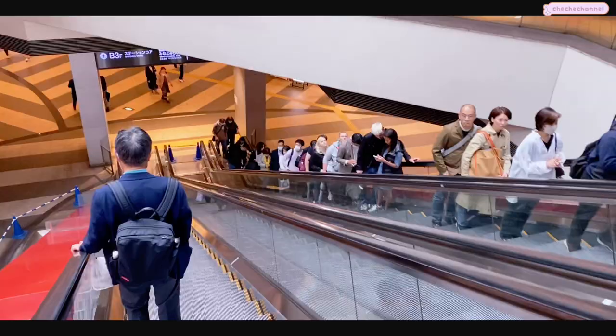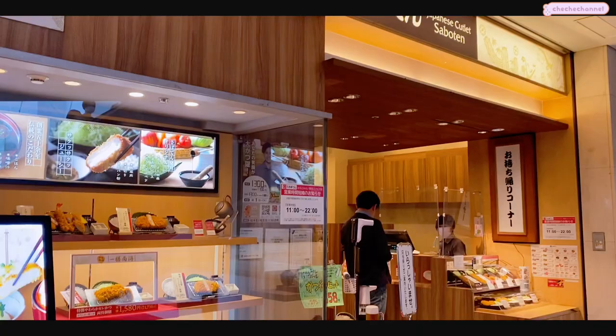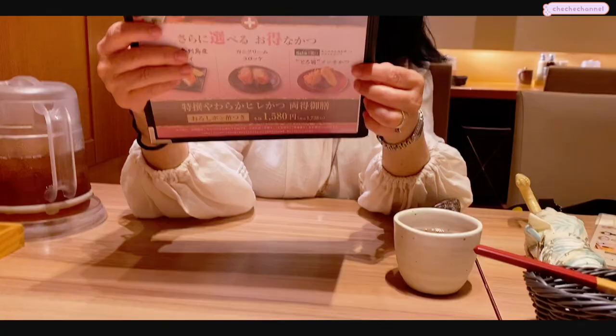We still had a few hours before our check-in time, so we went to the department store that's right by our hotel and decided to get some lunch. On this trip we haven't had a lot of luck with food, but finally we found this sit-down tonkatsu place and we liked it.